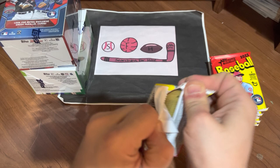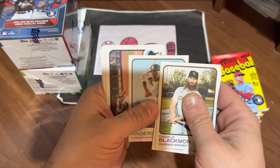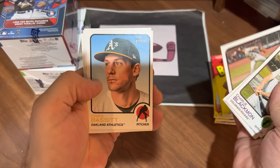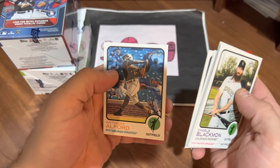Onward to pack number three. Charlie Blackman, DJ Stewart, Tim Anderson, Ryan McMahon — nice action shot throwing across the diamond. Chris Bassett, Austin Hayes. There's Aaron Judge — we'll put him aside given the year he had. And Anthony Alford.